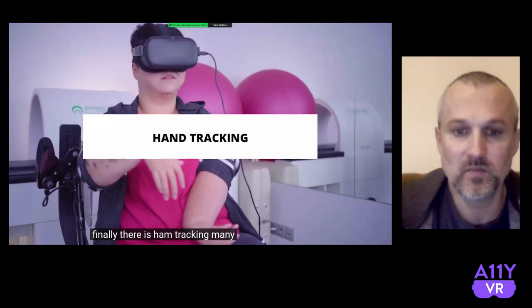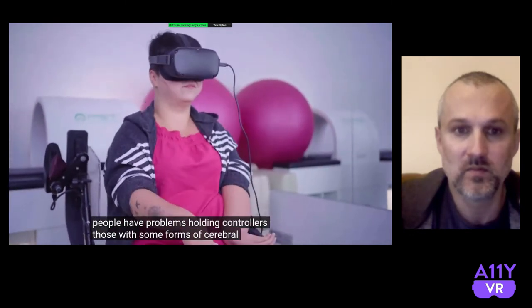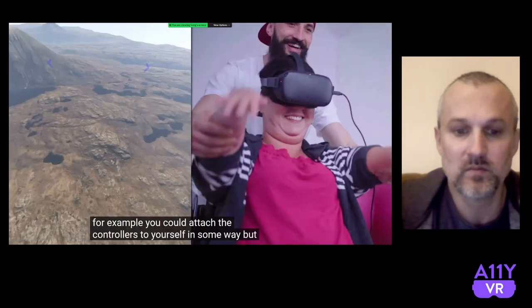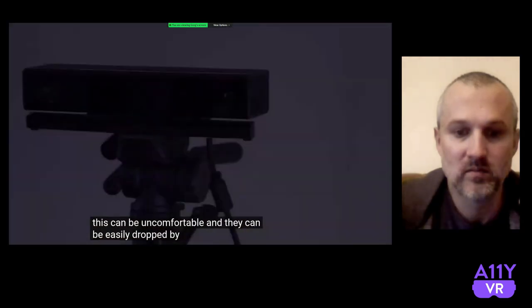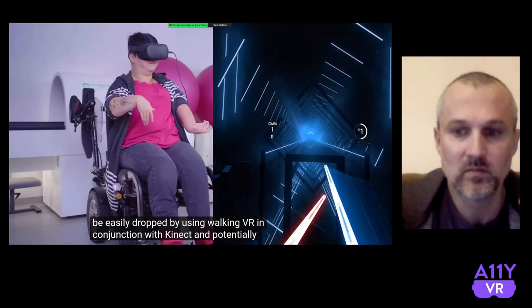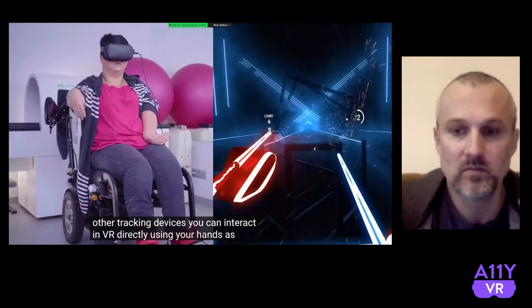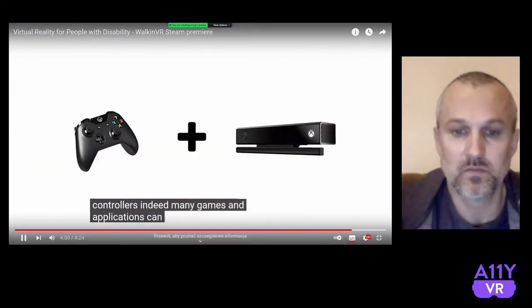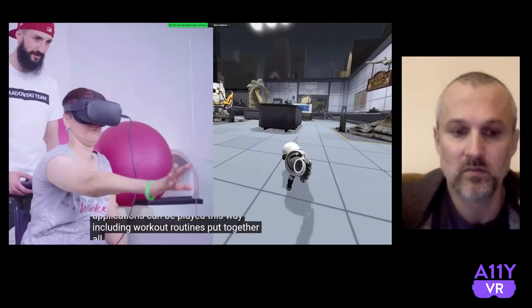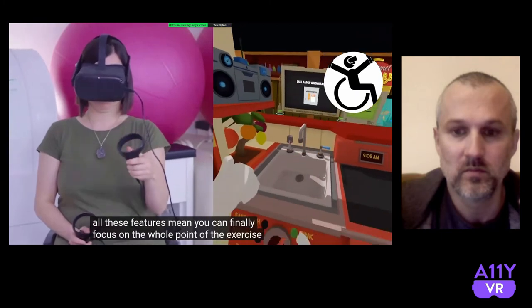Finally, there is hand tracking. Many people have problems holding controllers — those with some forms of cerebral palsy, for example. You could attach the controllers to yourself in some way, but this can be uncomfortable and they can easily be dropped. By using Walking VR in conjunction with Kinect, and potentially other tracking devices, you can interact with VR directly using your hands as controllers. Indeed, many games and applications can be played this way, including workout routines. All these features together mean you can finally focus on the whole point of the exercise: playing the game.